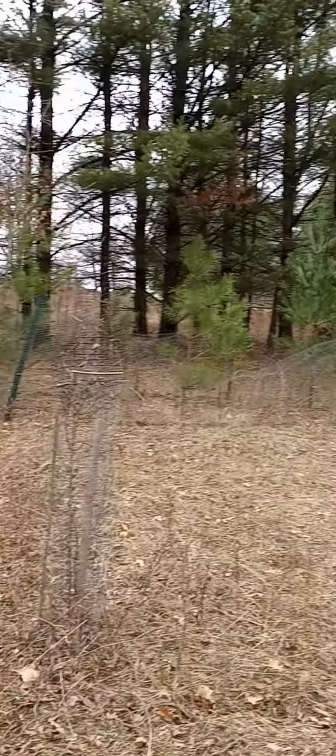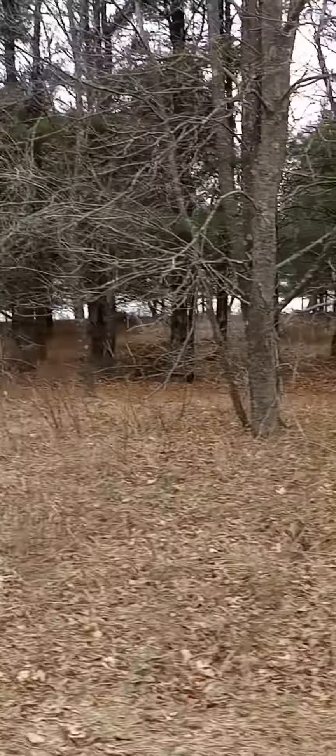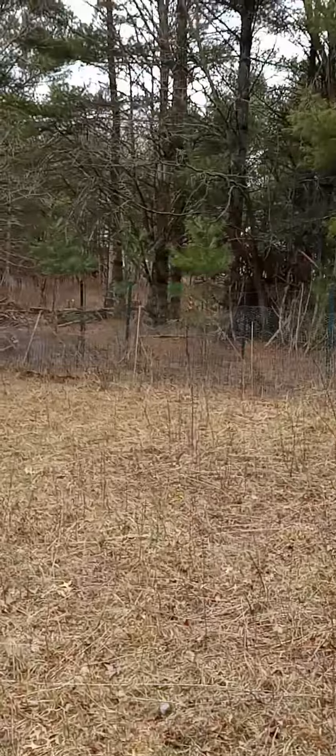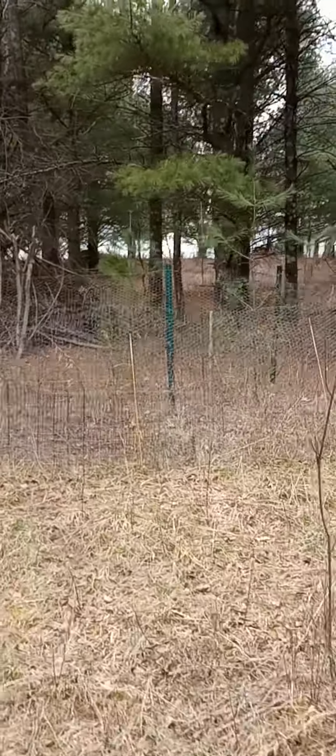There were pines that were in an exclusion pen over there. The exclusion pen is probably being breached — you can tell because the deer have browsed the bottom of the pines, but it's over the deer browse line now, so they'll continue to grow.